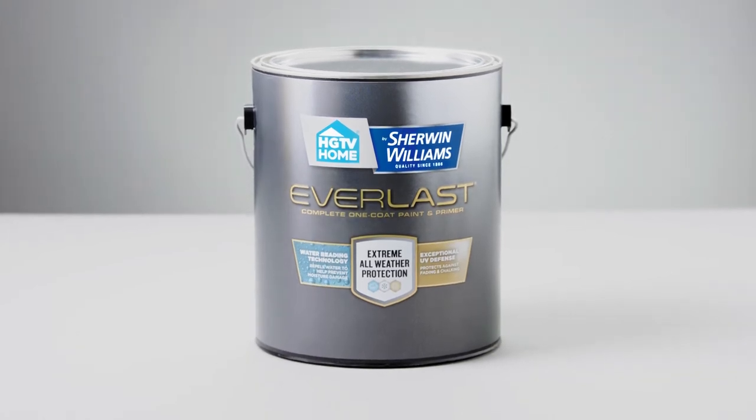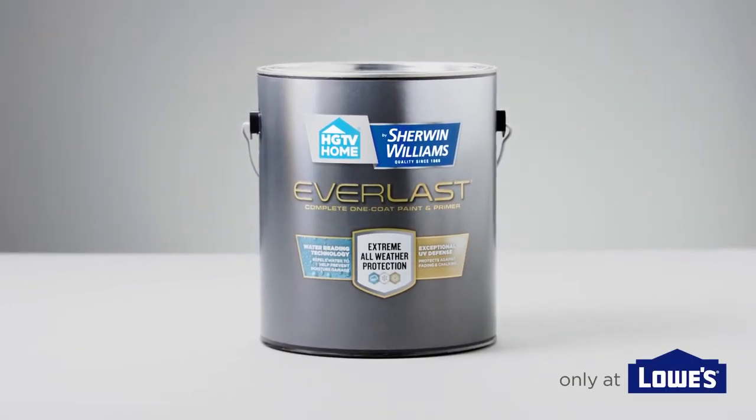Everlast Exterior Paint and Primer from HGTV Home by Sherwin-Williams. Only at Lowe's.